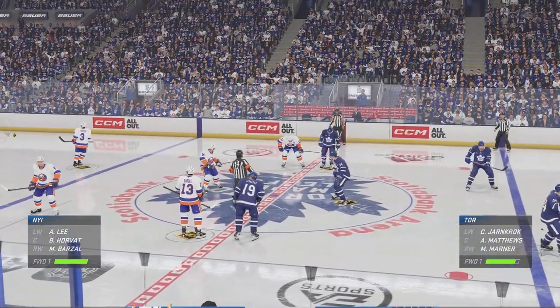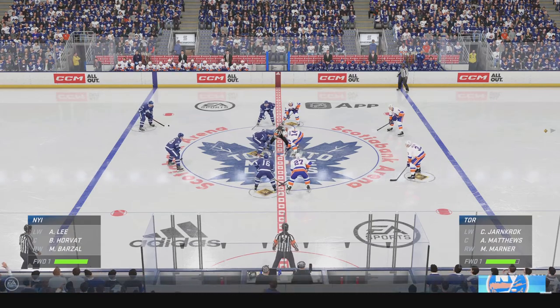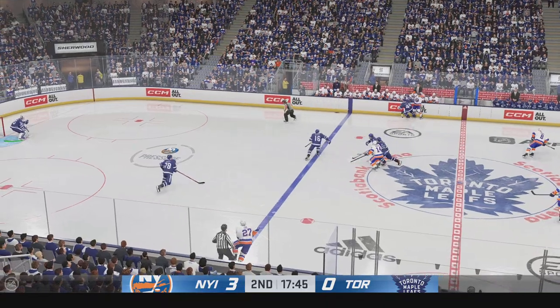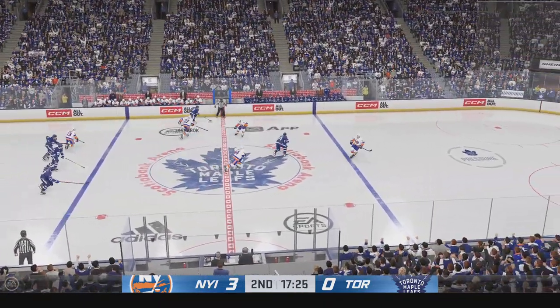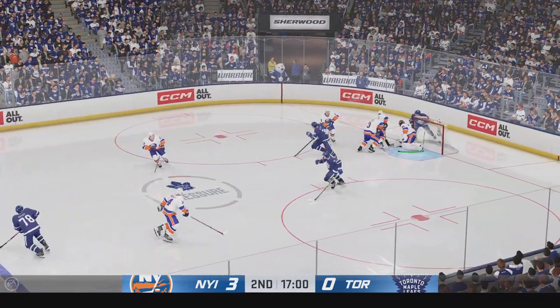The Islanders have made it a three-goal lead here in the second period. What a lead they've got now. The coach loves this, because you can look down your bench and know that you can utilize everyone — they're all firing on all cylinders. They're like a wave out there. They're first to the puck, they're moving it quickly, they're connected, and they're authoritative when driving the net. It's awesome to watch.